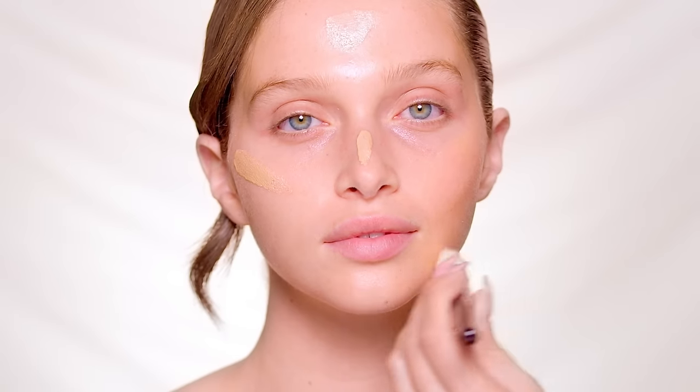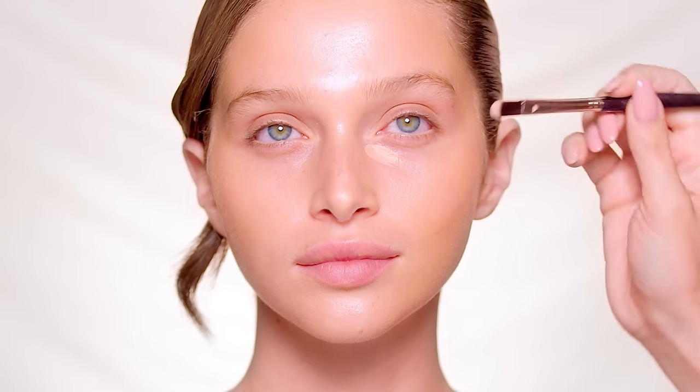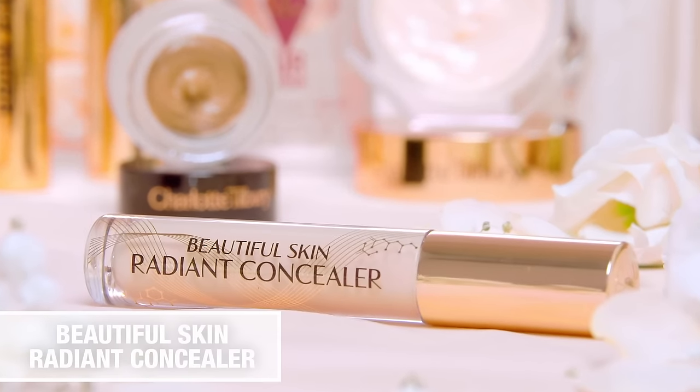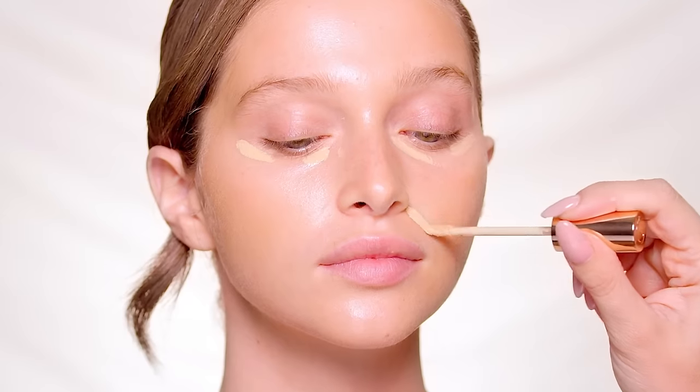To brighten the under-eye area, I'm using the peach-toned Magic Vanish color corrector — this is a great trick if you suffer with dark circles. Next up, concealer: Charlotte's Beautiful Skin Radiant Concealer is a game changer for a flawlessly radiant glow.